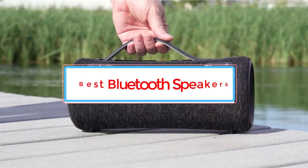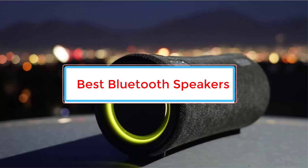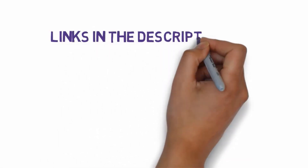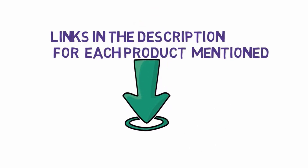Are you looking for the best Bluetooth speakers? In this video, we will look at some of the 7 best Bluetooth speakers on the market. Before we get started, we have included links in the description, so make sure you check those out to see which one is in your budget range.